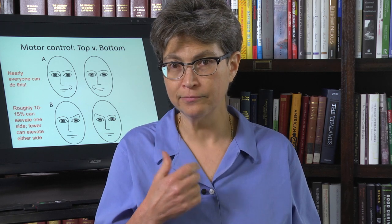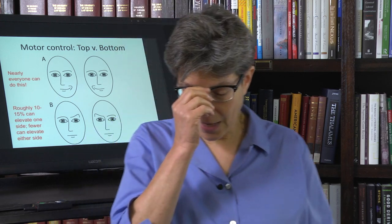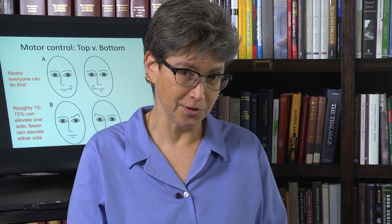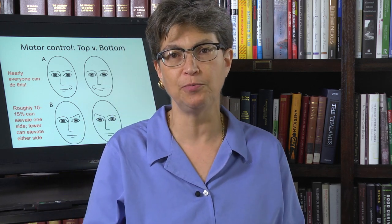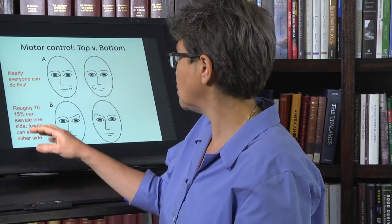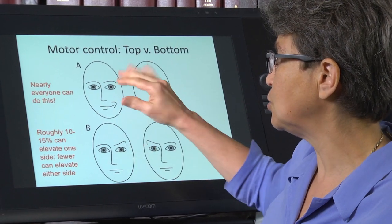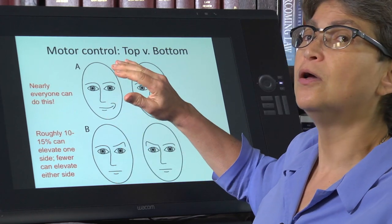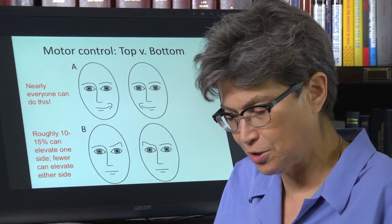I can move my right or my left side. But if you ask me to lift one eyebrow, it doesn't really happen. I have asked many people to lift one eyebrow. I have a survey of over 4,000 people, and it turns out that about 15% of people can lift one eyebrow or the other. A smaller percentage can lift both sides separately.